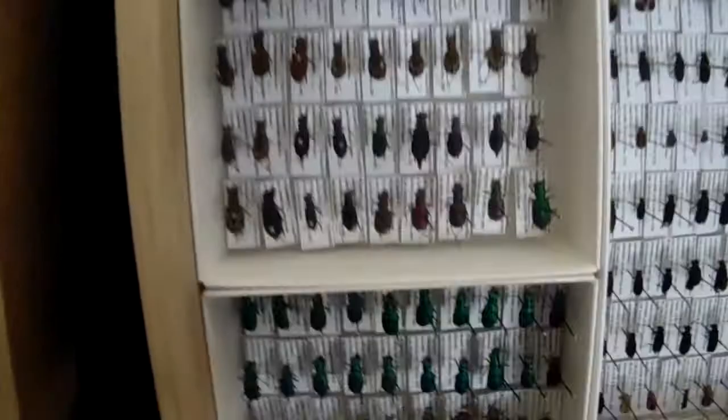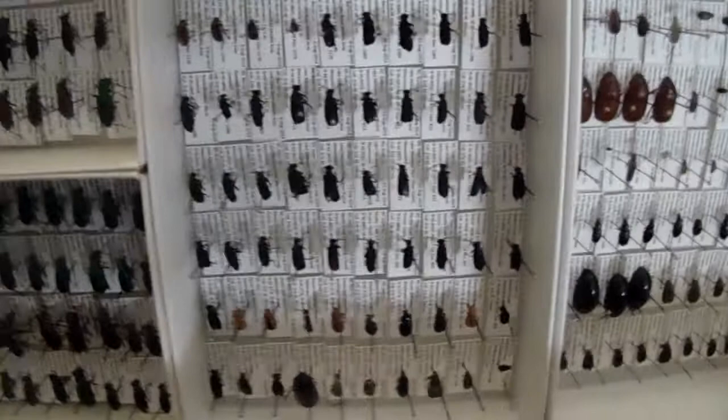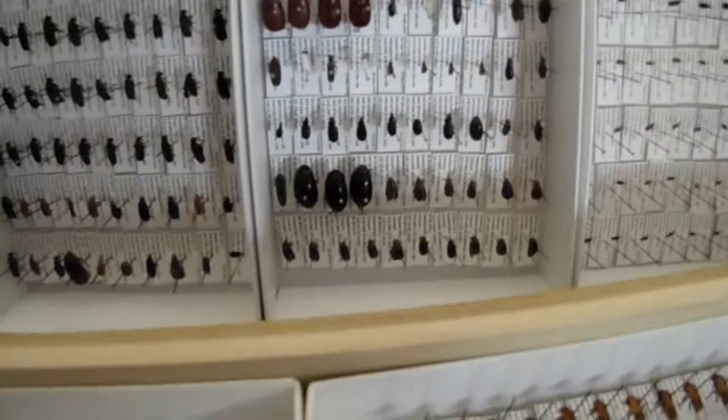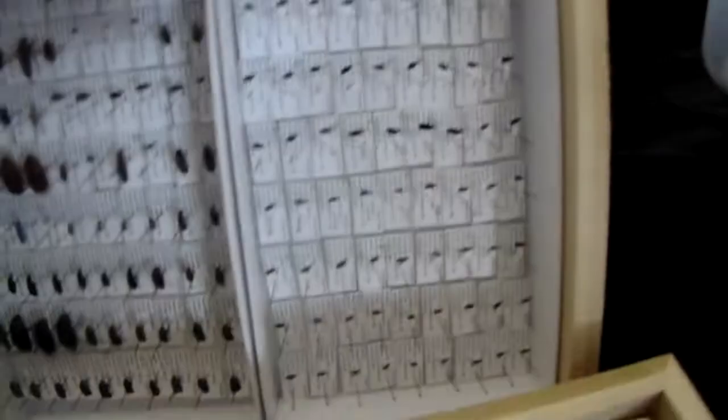Some more Epicauta blister beetles. More random small beetles, weevils. Some scarabs. Hispine beetles up in this one.